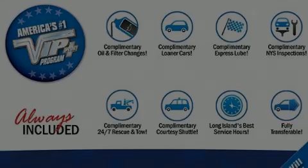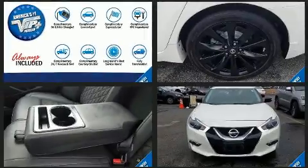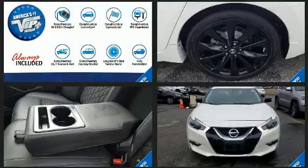Introducing the 2017 Nissan Maxima. With less than 20,000 miles on the odometer, this four-door sedan prioritizes comfort, safety, and convenience.